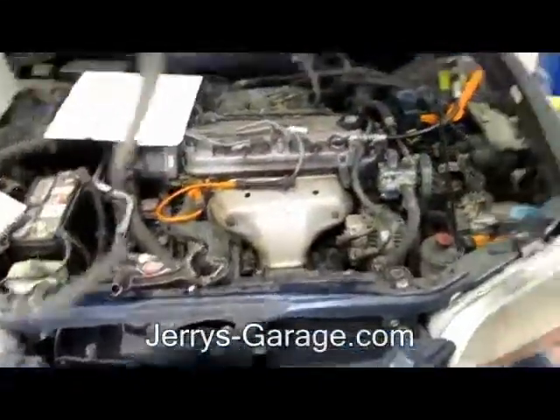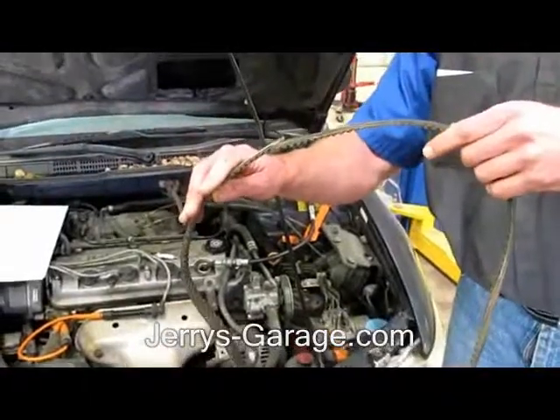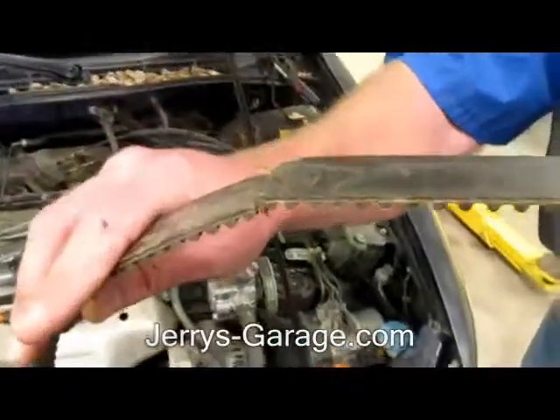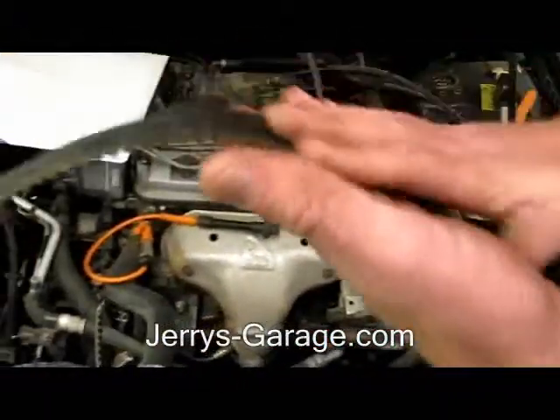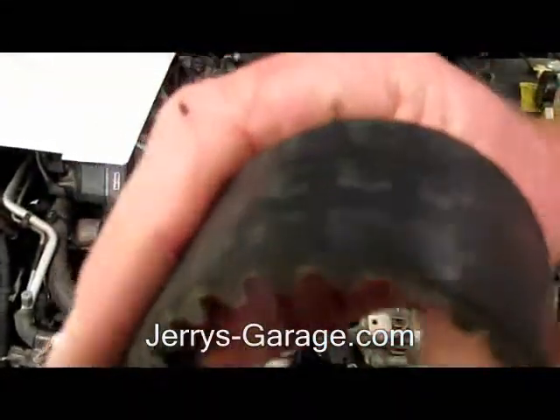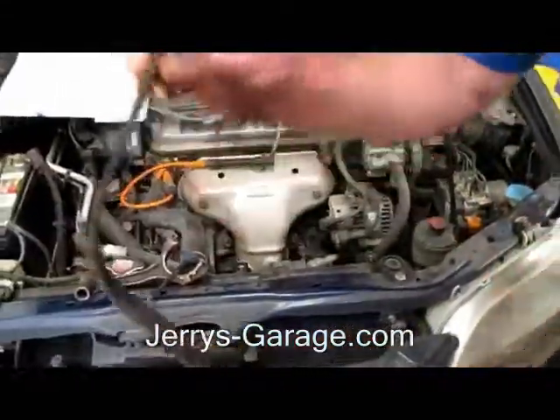That's because we suspect that the timing belt — this is a timing belt here — broke because the maintenance wasn't done to it. And if you look at this timing belt, you can see the cracks that go all the way around it. It cracked so much that it broke.